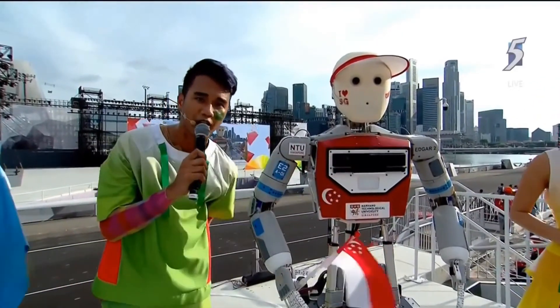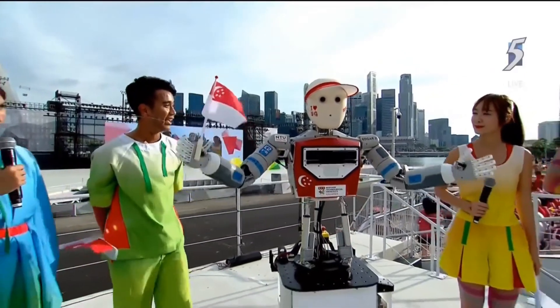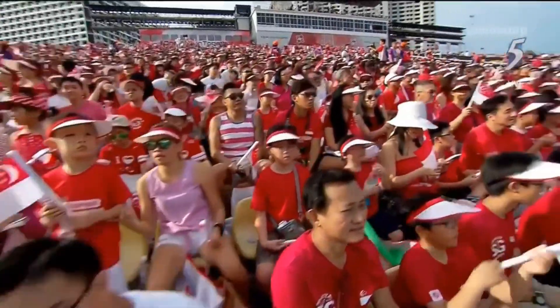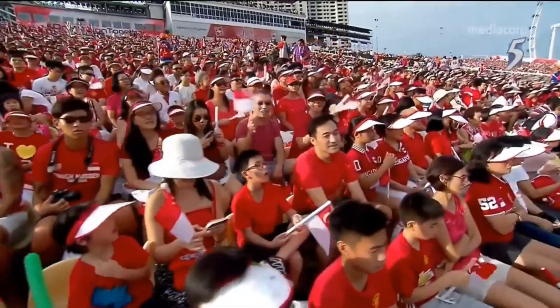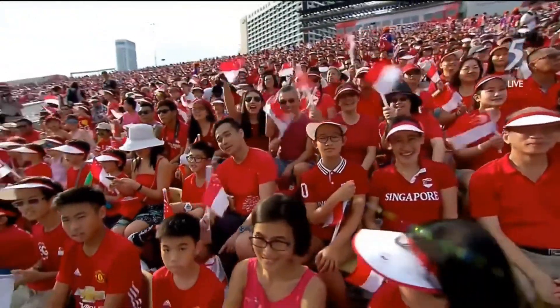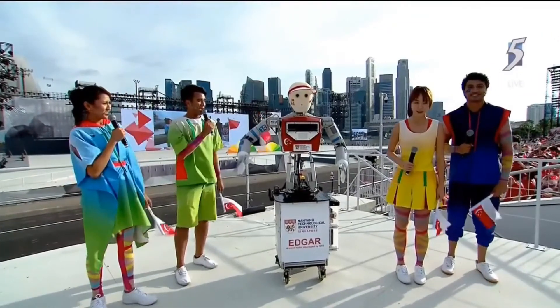Can you tell our home audience what the mood at the foot of Marina Bay is like? The mood here is awesome! Hebat! Tongtan! Arumai! And Shiok! Everyone here on the floor has been cheering, singing, and dancing. It is like a party here!